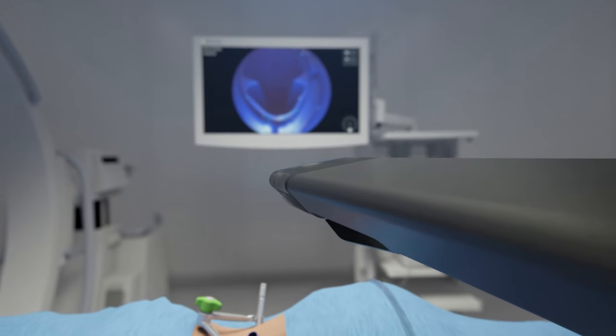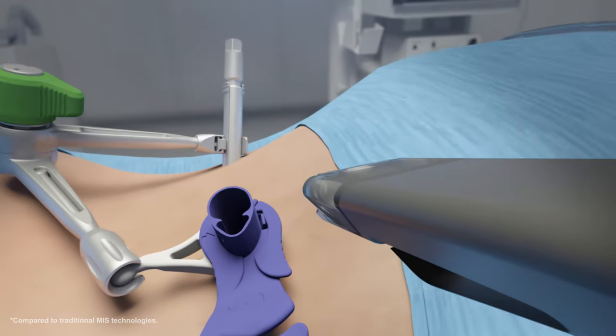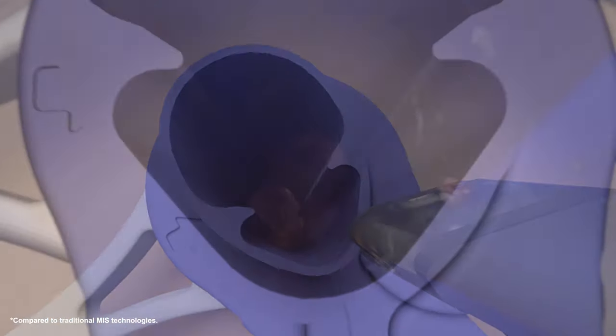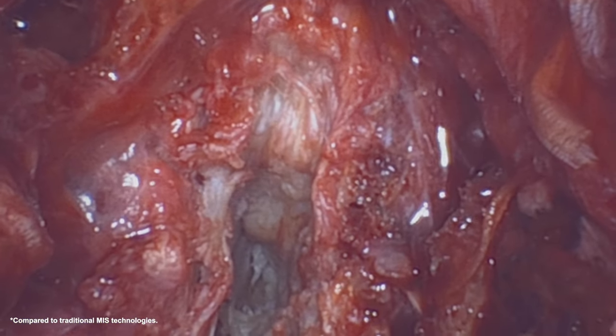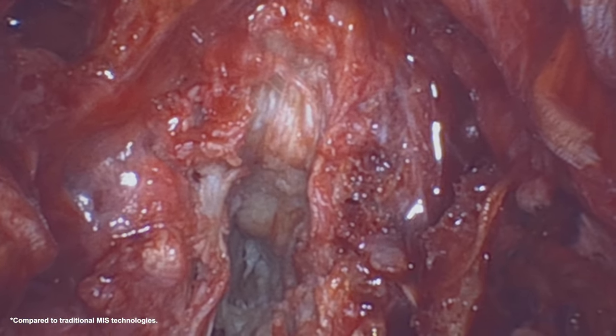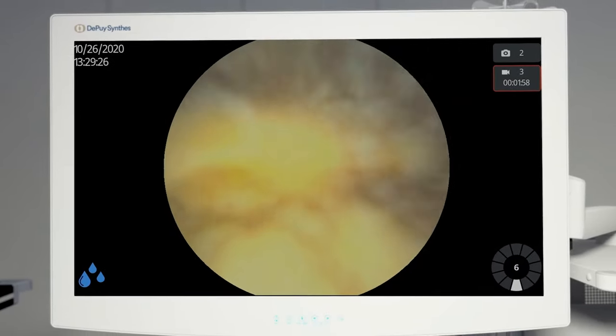With the Telogen system, you get the Telogen view camera, with a greater unobstructed field of view of the surgical site, self-cleaning and multi-directional orientation during the procedure.